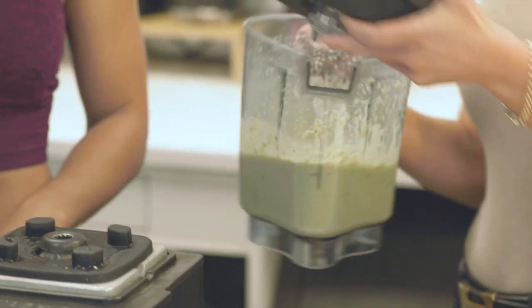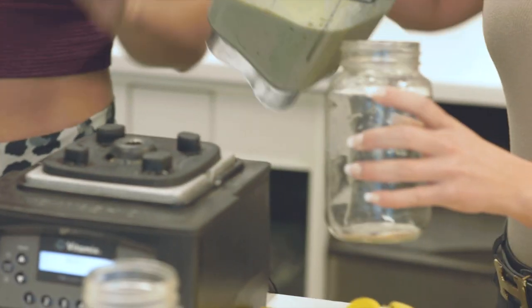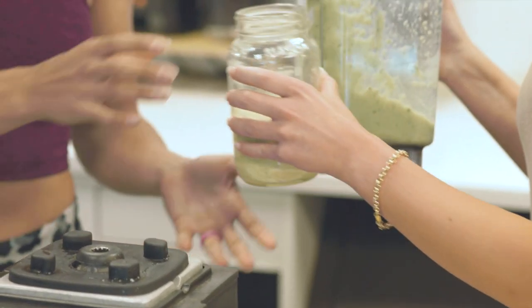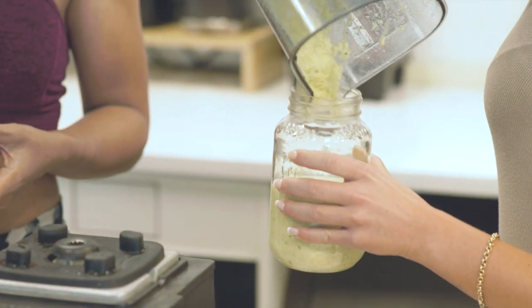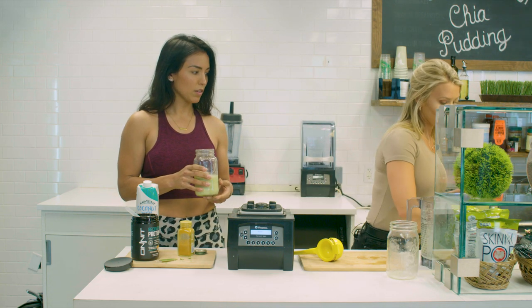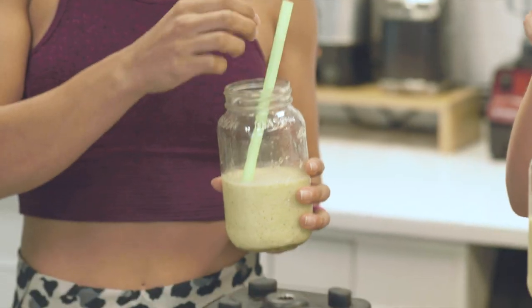Nice and icy. We'll split this one — this is a 24 ounce serving. So we'll just have a little taste, both of us. It blends up nicely, it tastes refreshing, it's not super heavy. And then we have a green straw to match. Cheers!